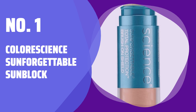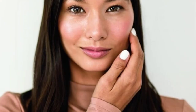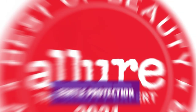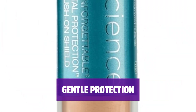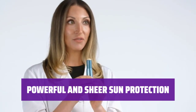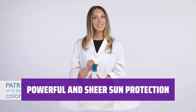Number 1: Colorescience Sunforgettable Sunblock. Achieve flawless skin while shielding yourself from harmful UV rays. The sunblock comes in various shades to perfect your complexion as you shield yourself from the sun. This sunblock is safe for even the most sensitive skin types — hypoallergenic and non-comedogenic. With titanium dioxide and zinc oxide, it provides effective sun protection without irritating your skin. Hyaluronic acid powder and botanical extracts keep your skin hydrated. The innovative brush design makes applying sunscreen a breeze — take it with you for on-the-go protection with a natural-looking, sheer finish.